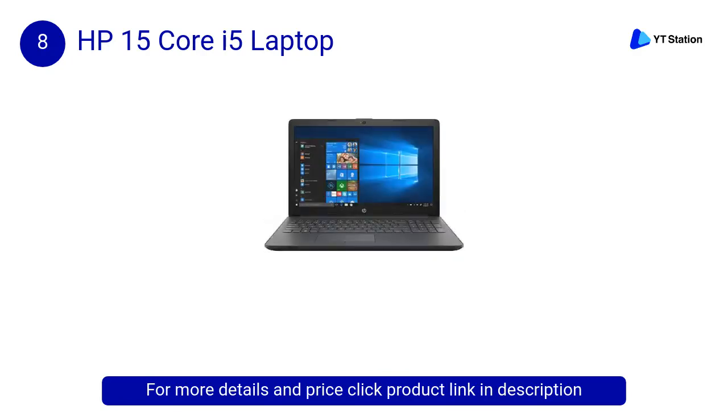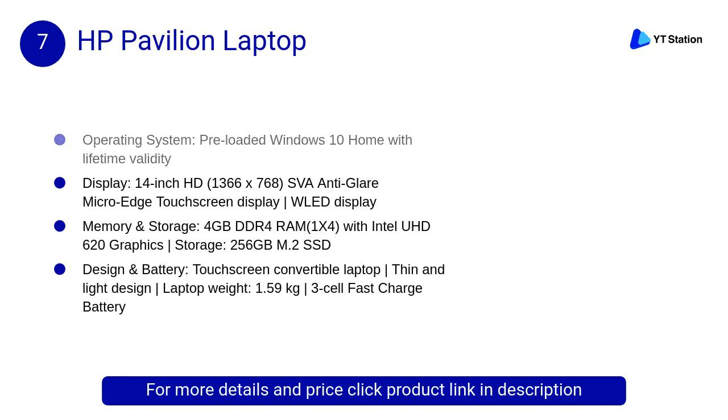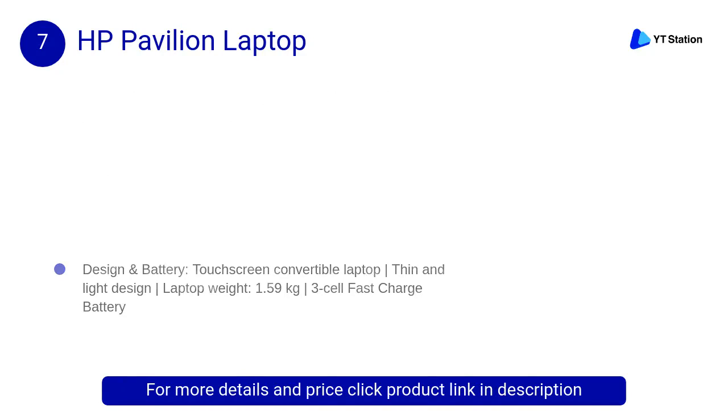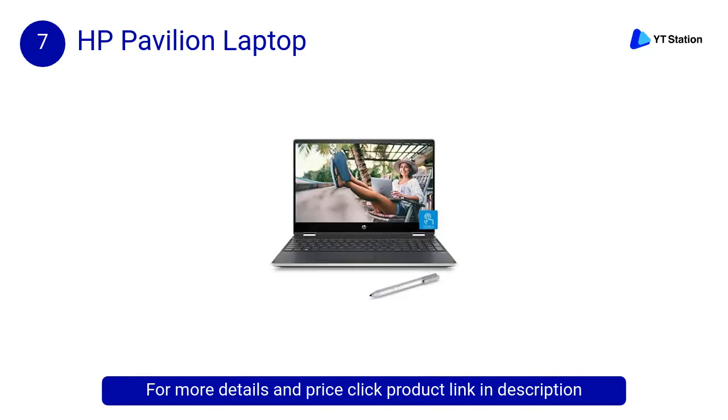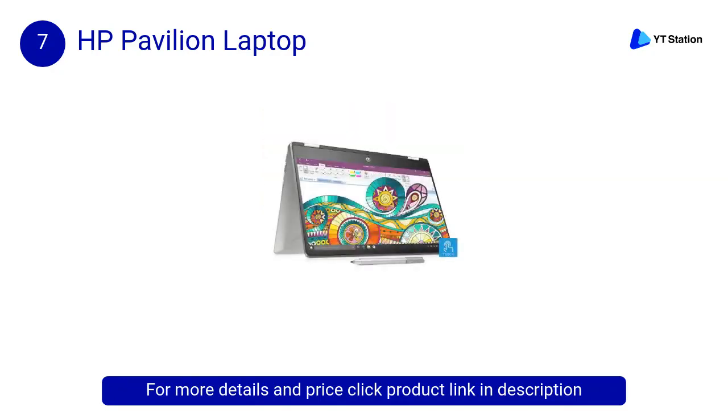At number 7, the HP Pavilion laptop. A durable 360-degree geared hinge gets you in the perfect position to work, write, watch, and play. Easily convert to tablet for note-taking and drawing that feels as natural as pen on paper.